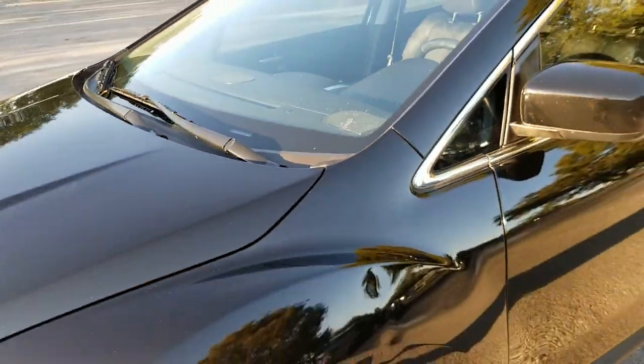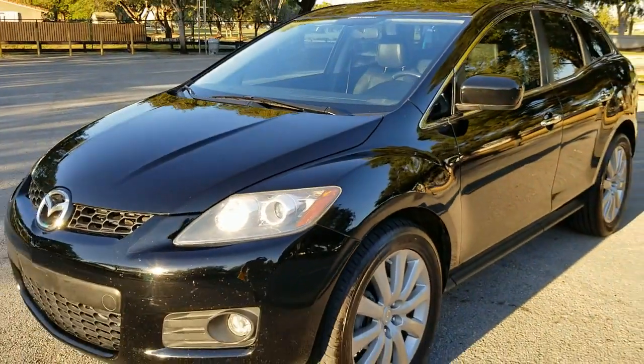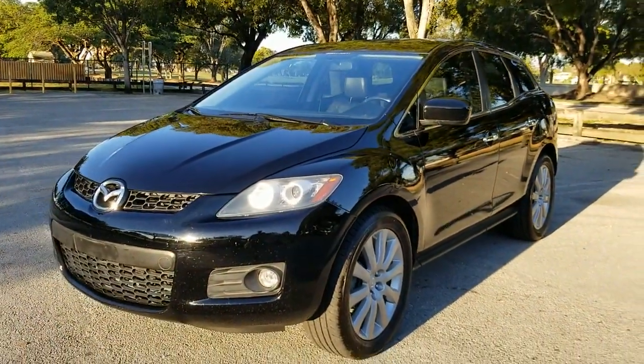This is a 2008, really in nice condition inside and out. Stay tuned — we'll take a look at the interior.